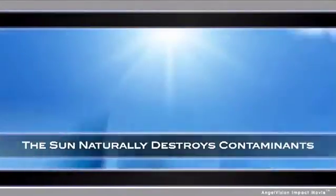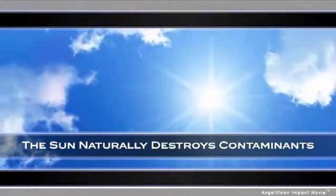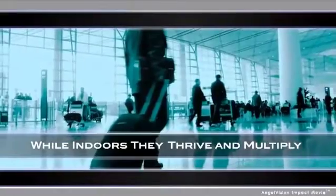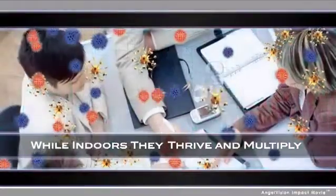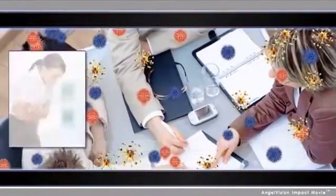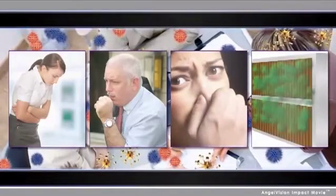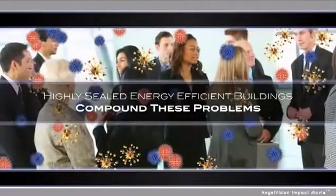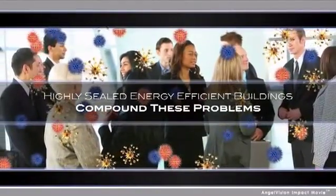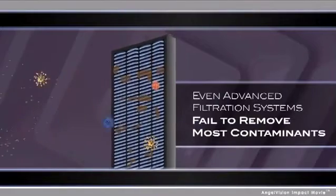Outdoors, the sun naturally destroys these biological and chemical contaminants using ultraviolet light. But indoors, these microbes and toxins not only survive, they thrive and multiply, causing extensive problems including illness, respiratory infection, chemical odors, and mold growth that may increase maintenance costs and impact evaporator coil efficiencies. Highly sealed, energy-efficient buildings compound these problems considerably, and even advanced air filtration systems fail to remove a majority of dangerous microscopic contaminants.